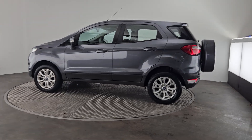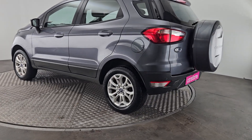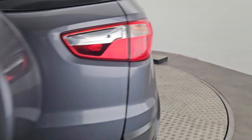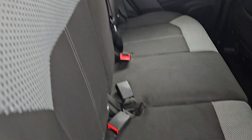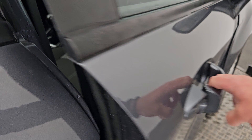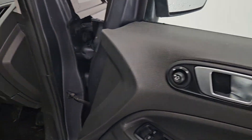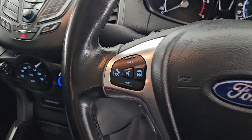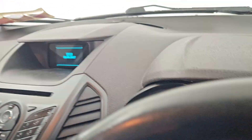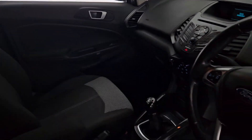Now she does have rear park sensors, as you can see there, a spare wheel cover — just to mention a few of the extras — cloth interior, electric windows all the way around, central locking, electric side mirrors, audio controls on the steering wheel. She's got 155,000 kilometers on. Absolutely lovely.